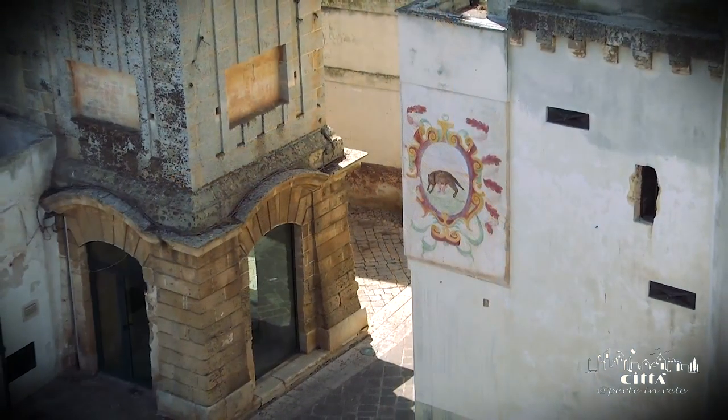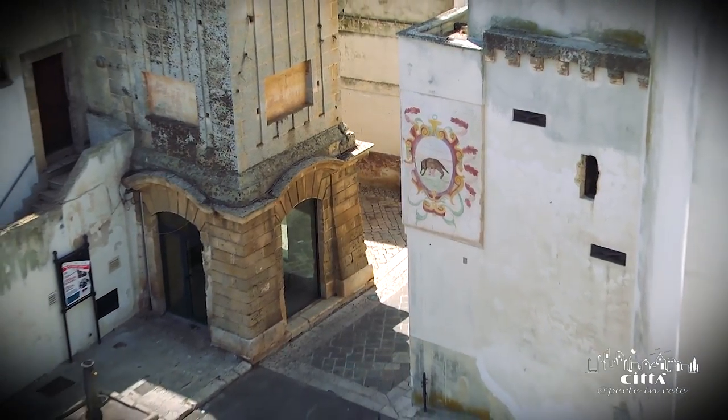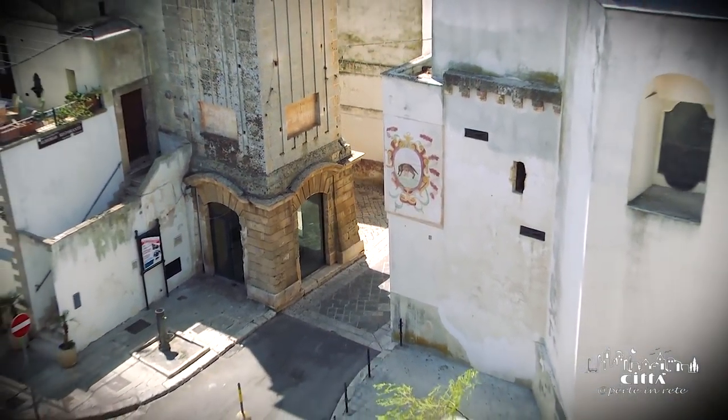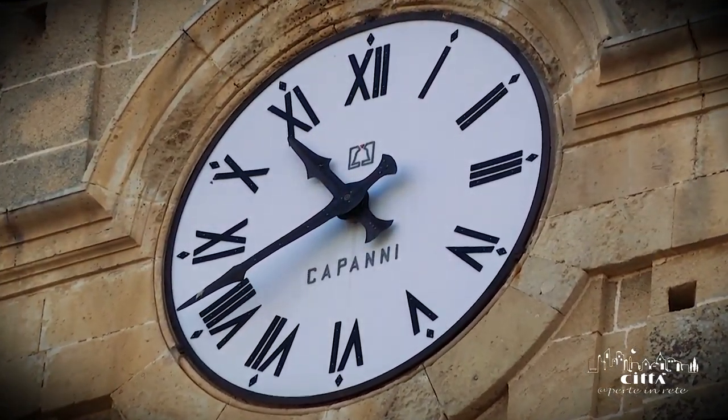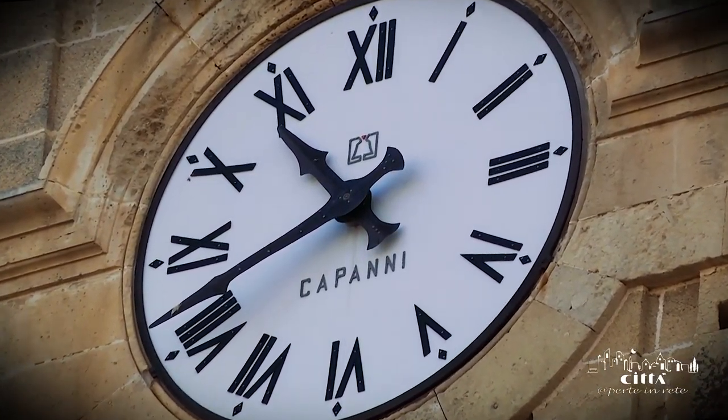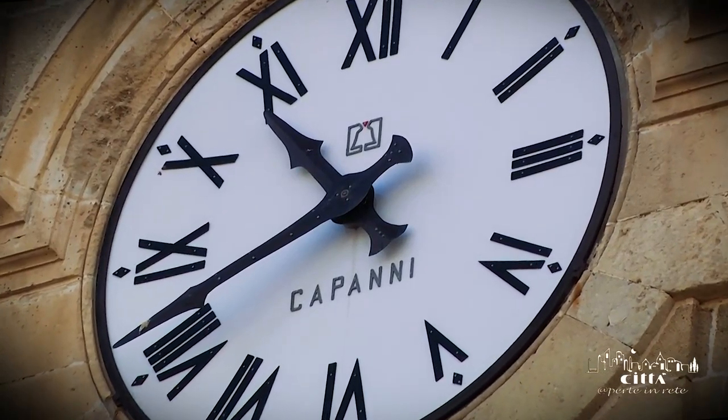Beyond the main entrance road to the historical center, where until 1864 there was the Norman Porta Terra, there is the clock tower, which marks the hours and reminds the inhabitants through the bell's tolling.